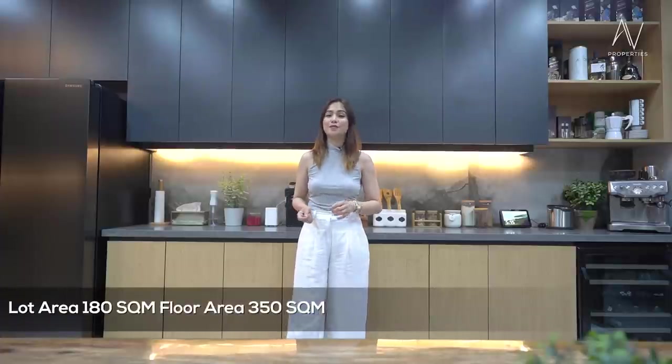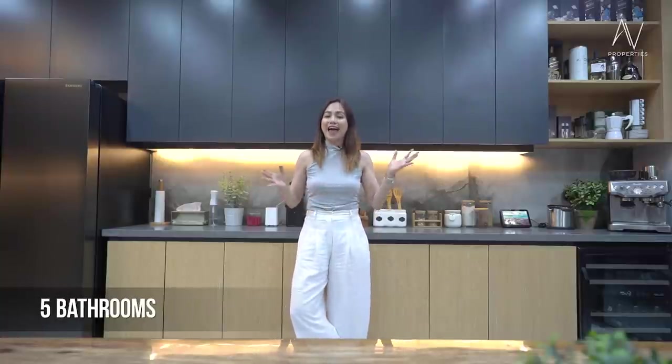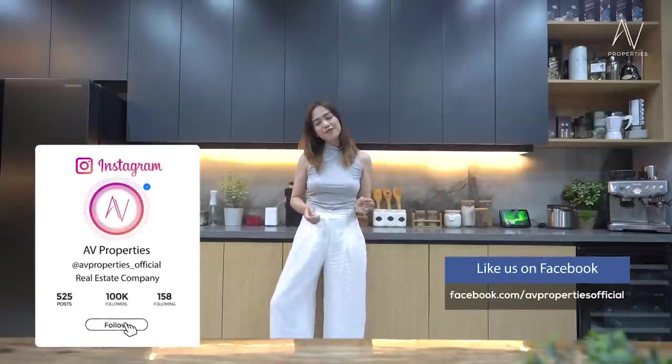We are done with the entire house tour. Quick recap of the property details: this house sits on a 180 square meter lot area with a total floor area of 350 square meters. It has five bedrooms, five baths, an entertainment room, it's solar powered, and it's fully furnished. Let us know in the comments if this house embodies your dream home. Please don't forget to click subscribe to AV Properties' official YouTube channel, ring the bell to get notified when we drop fresh videos. Check us out on Instagram and Facebook at avproperties underscore official for all fresh listings. My name is Apple Grace — bye bye, and we'd love to see you in the next video.